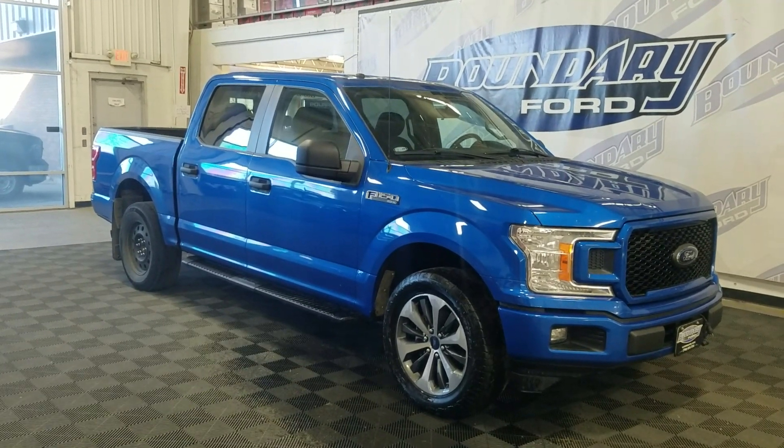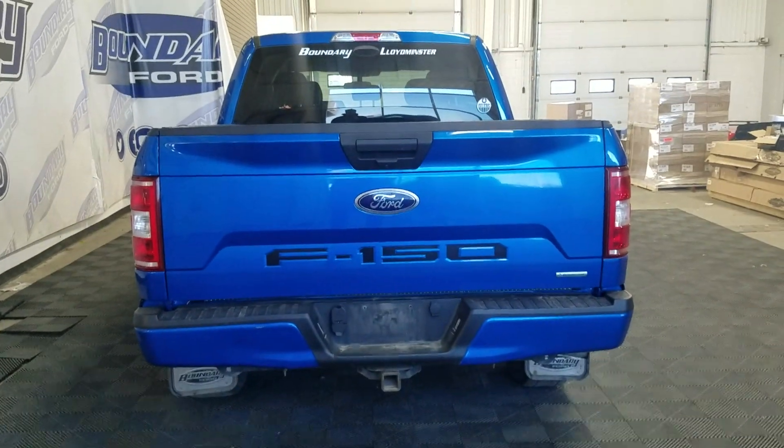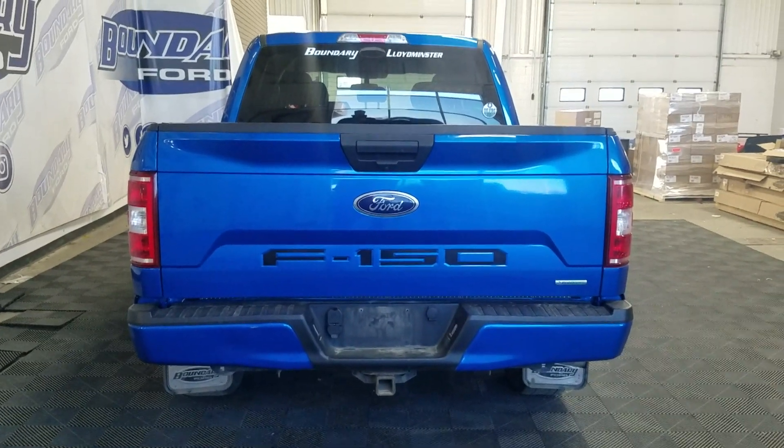This 2019 F-150 also comes with remote start as well as an engine block heater. At the rear we have a power lift tailgate as well as a rear camera with reverse sensing systems.